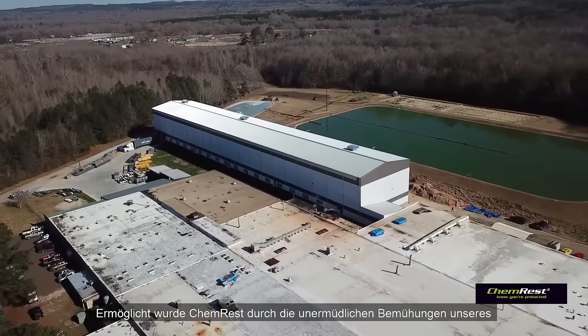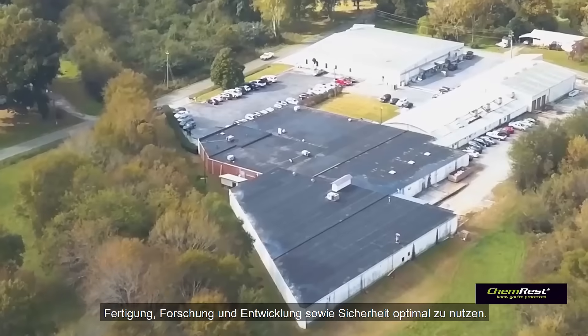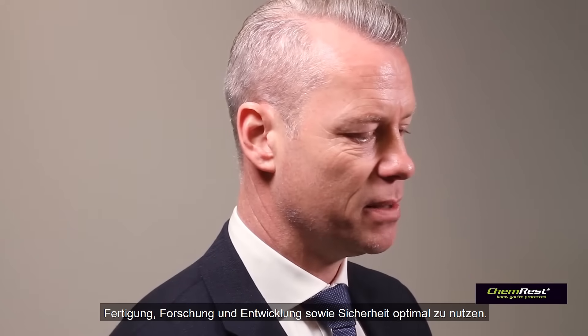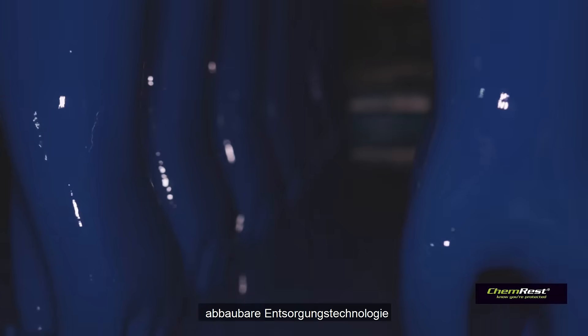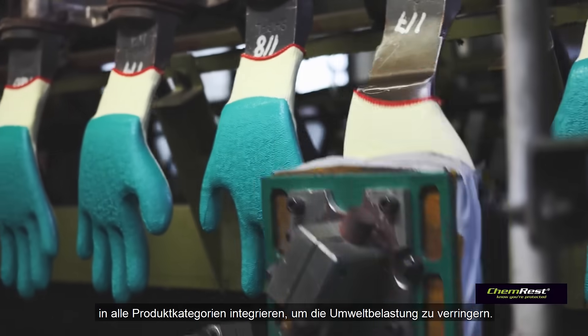ChemRest is an achievement made possible by the tireless efforts across our global organisation to harness Showa's manufacturing, research and development, and safety capabilities. We've built centres of excellence that integrate our biodegradable technology into all product categories to reduce impact on our environment.